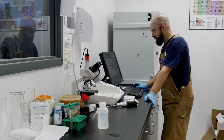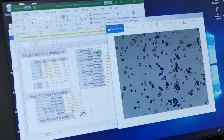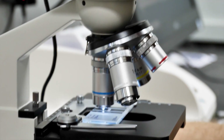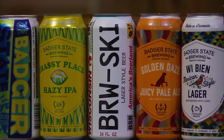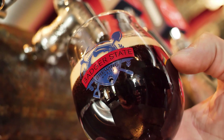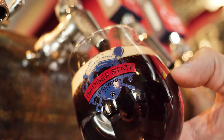Badger State crafts unique flavors, and every ingredient and step in the process is critical to great-tasting beer. You learn pretty fast how you can create products and beers that are going to bring in a wide variety of audiences, and that's really a beautiful thing in beer. I think we make the best beer in the area, hands down.